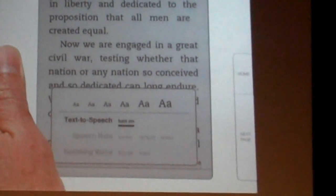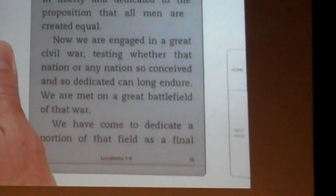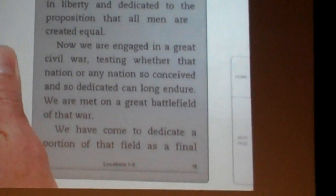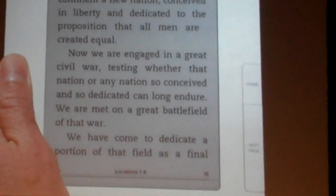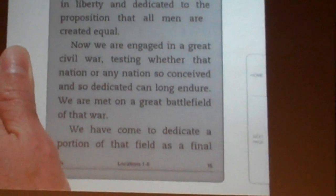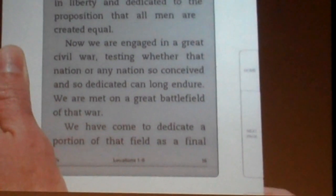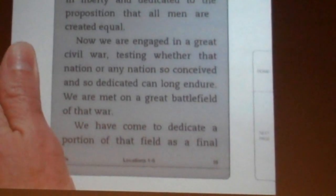Let's listen. [Kindle TTS]: Four score and seven years ago, our fathers brought forth on this continent a new nation, conceived in liberty and dedicated to the proposition that all men are created equal. Now we are engaged in a great civil war, testing whether that nation or any nation so conceived and so dedicated can long endure. Push the space button to pause.